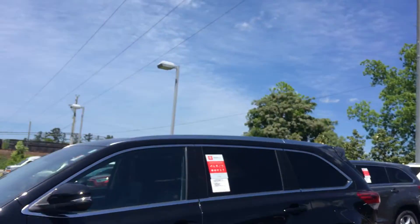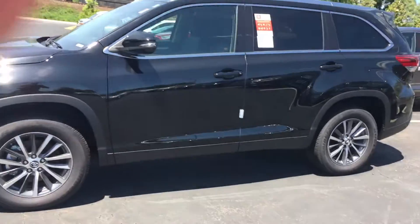Hey Elaine, this is Tillman over at LaGrange Toyota. I want to show you this black XLE.